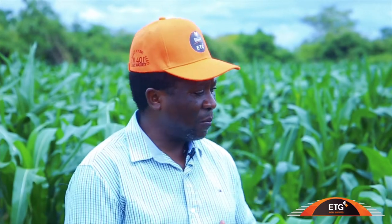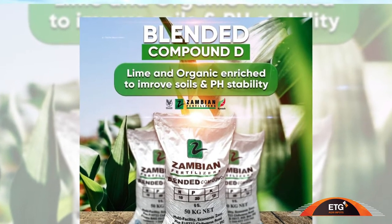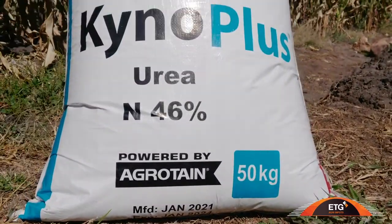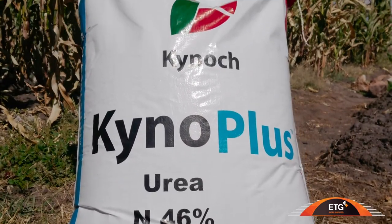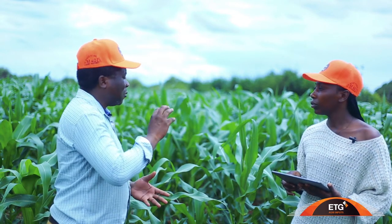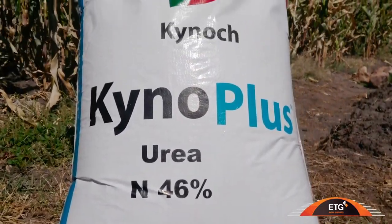When a farmer is growing maize, we have basal dressing fertilizers — the blended D — which should be applied at the point of planting. Then 21 days later, the farmer should apply Kynoplus urea, one of the latest products on the market. It's a very good fertilizer that helps the crop utilize all the nitrogen applied, because the nitrogen is not easily lost into the atmosphere or leached down into the soil.